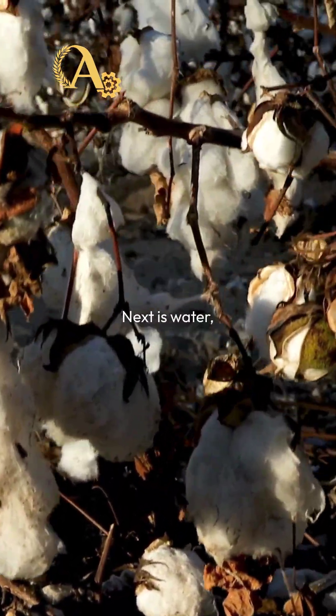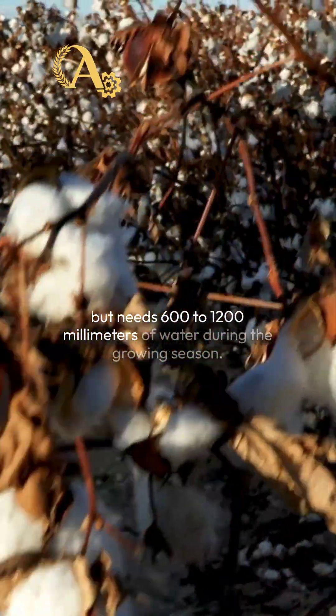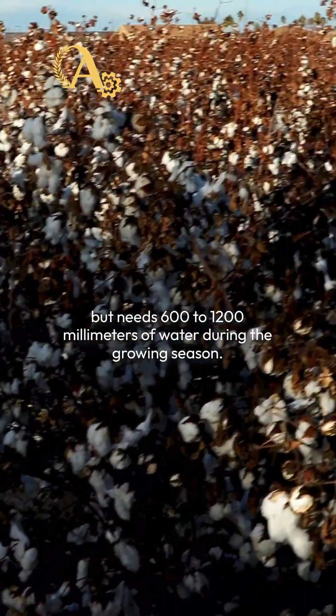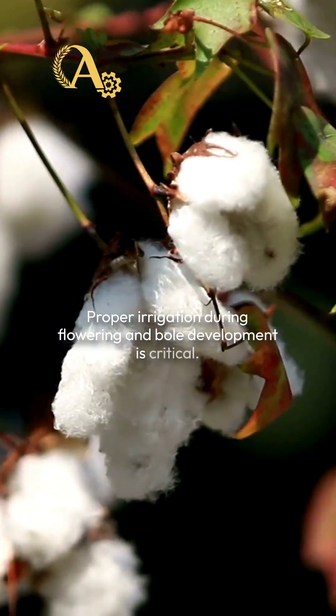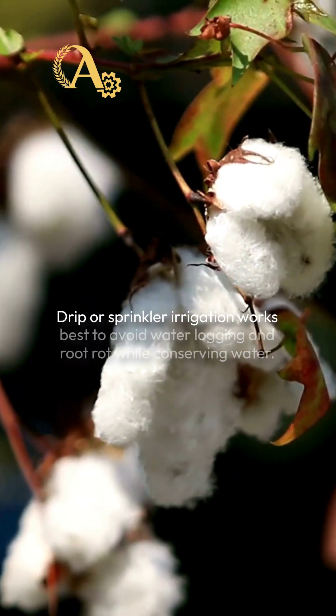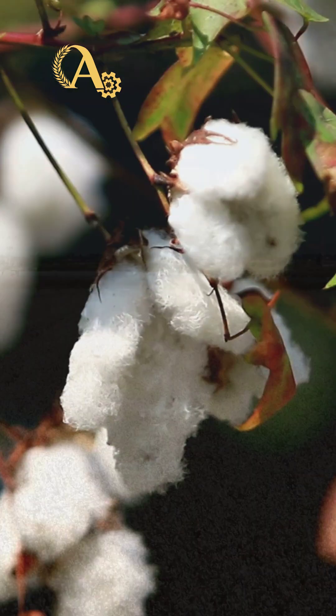Next is water. Cotton is moderately drought-tolerant, but needs 600 to 1200 millimeters of water during the growing season. Proper irrigation during flowering and boll development is critical. Drip or sprinkler irrigation works best to avoid waterlogging and root rot while conserving water.